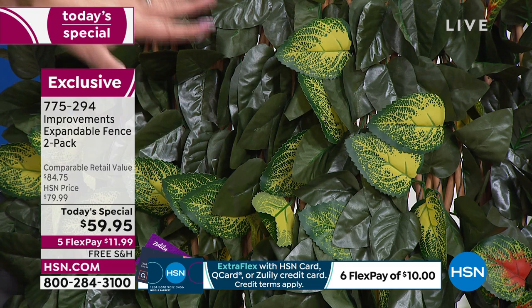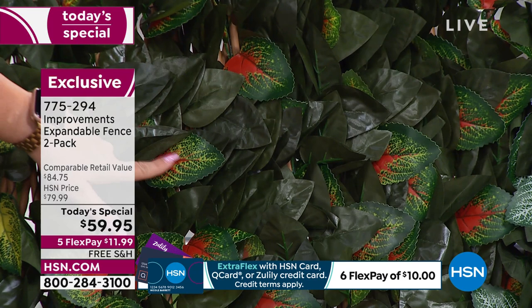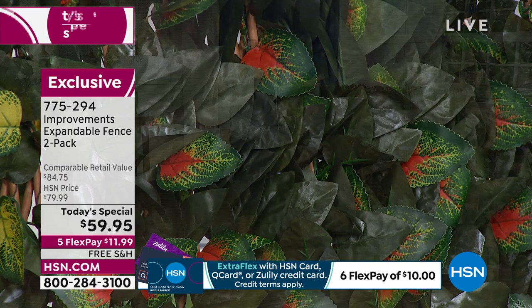We got the most in yellow because we knew it would be the most popular, which it is. Last call on orange — I have 198 left, you get a pair. You see that pretty orange right here in the center? If you want the orange, you need to be on the phone right now or on hsn.com.